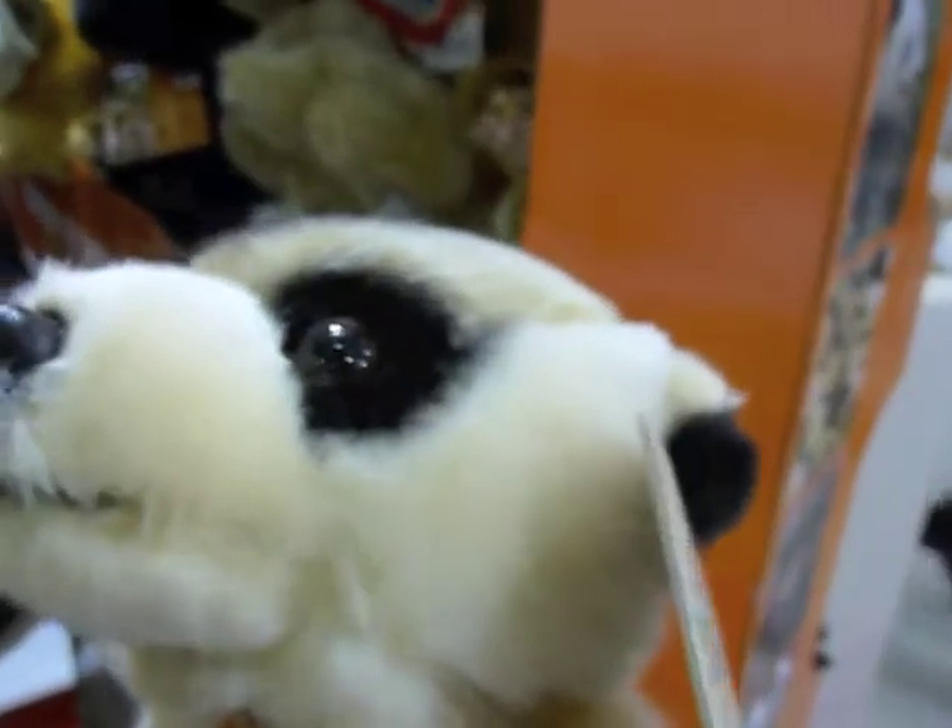Lovely face. Nice stripy markings on his back. Furry haunches. Quite a substantial tail actually. He's standing on his toes rather than his paws, which is nice.